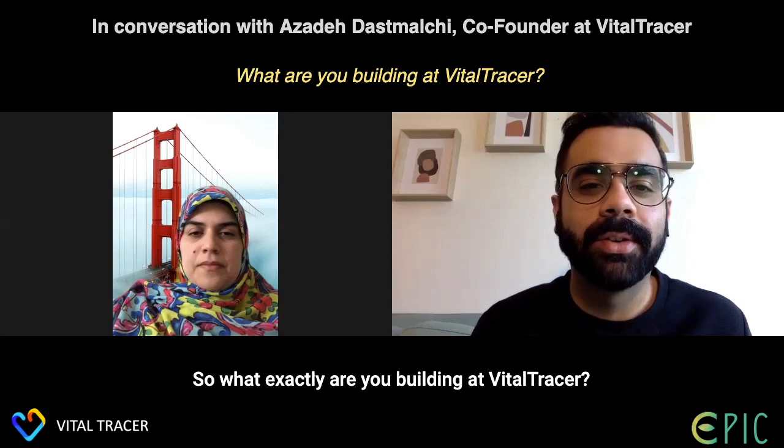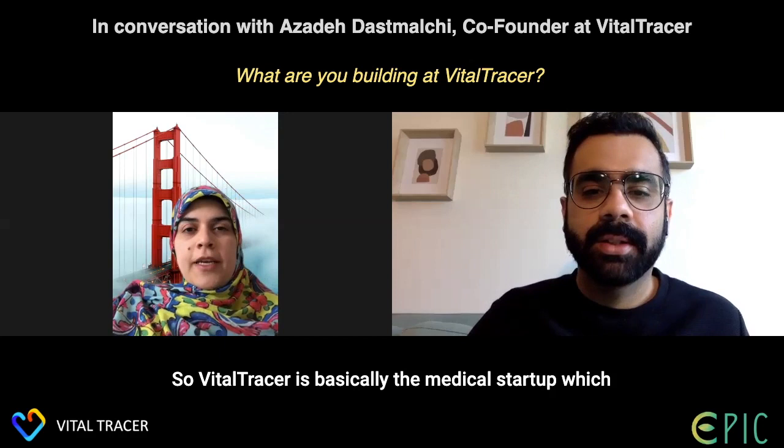Vital Tracer is bringing health to your wrist. As a healthcare firm, the team has introduced a wristband that produces data capable of measuring human vitals such as ECG signals. We have Azadeh with us, who is the CEO and co-founder at Vital Tracer. Thanks for joining us today. It's my pleasure. We would love to know more about Vital Tracer — let's start from the very basics. What exactly are you building at Vital Tracer?